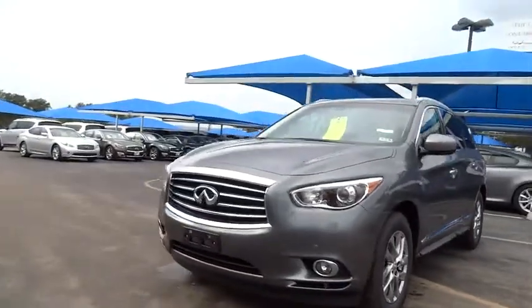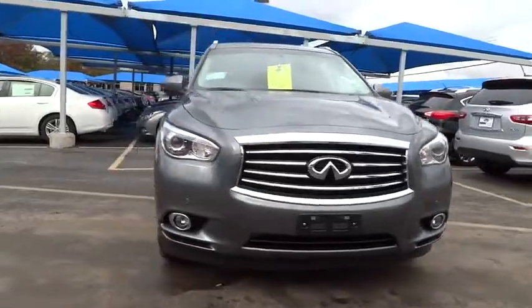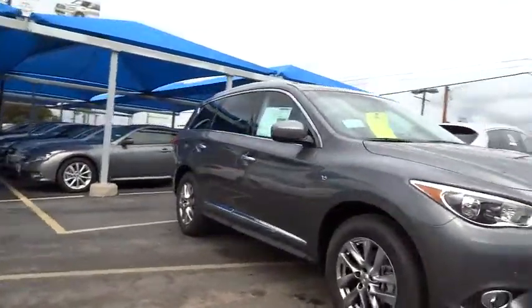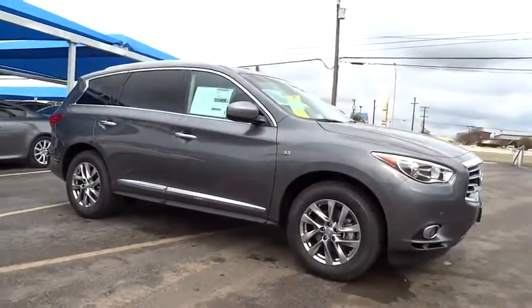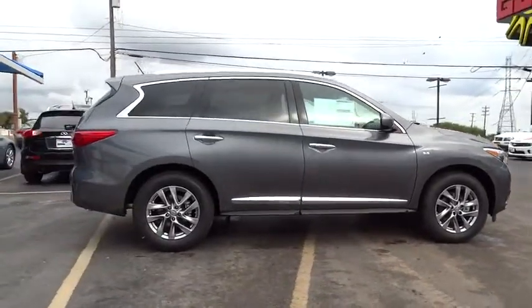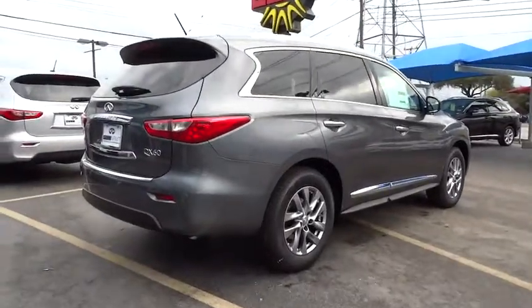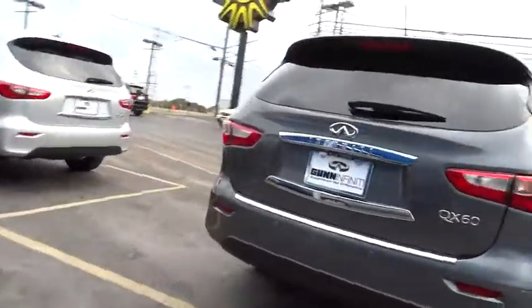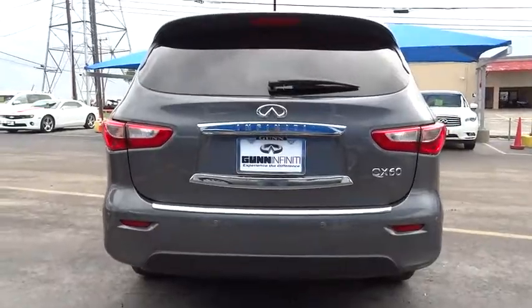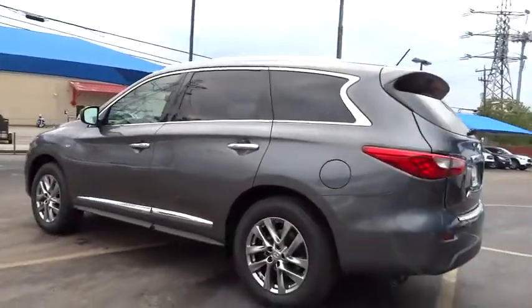2015 Infiniti QX60. The Infiniti QX60 is the perfect blend of luxury and practicality. This crossover SUV not only provides ample space for passengers and cargo, but also an interior that screams luxury. In addition, the QX60 offers extremely high levels of safety, all with a sleek new design, and is priced below $50,000.